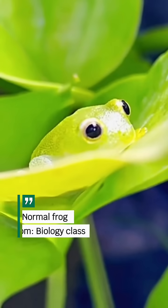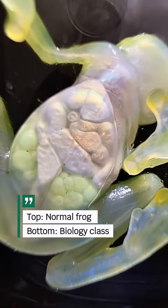From above, they look like ordinary frogs. But underneath, it's a full anatomy lesson.